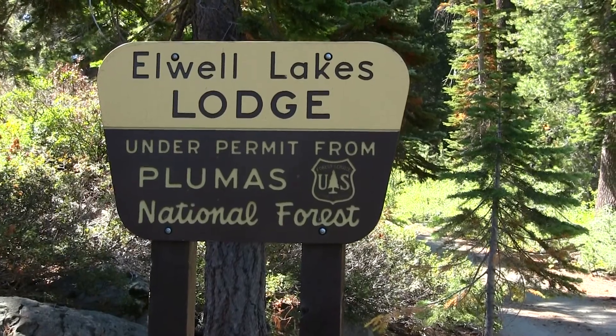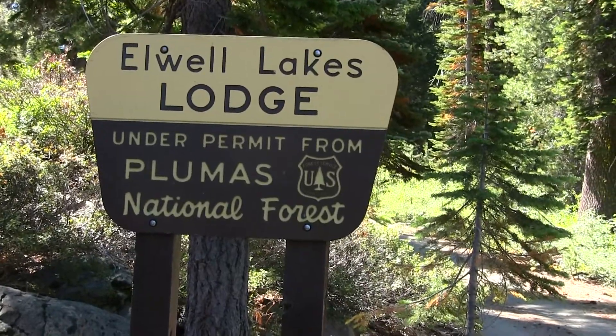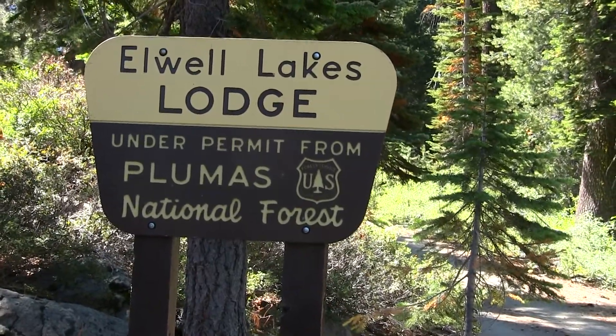We just arrived at Elwhale Lakes Lodge in the Plumas National Forest. We just got situated in our little cabin at Elwhale Lodge in Blairstown, California, a little before Grey Eagle, and we're having a blast. Justin's going to take you on a little tour of our little cabin — it's called the Frank cabin.